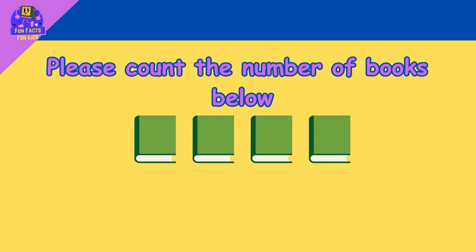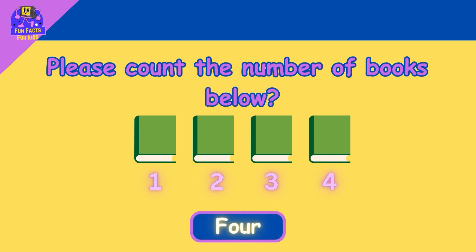Please count the number of books below. One, two, three, four. The total number of books are four.